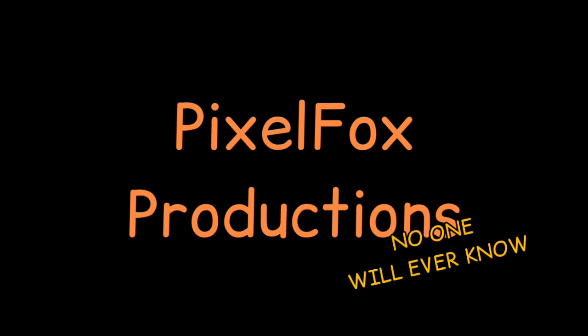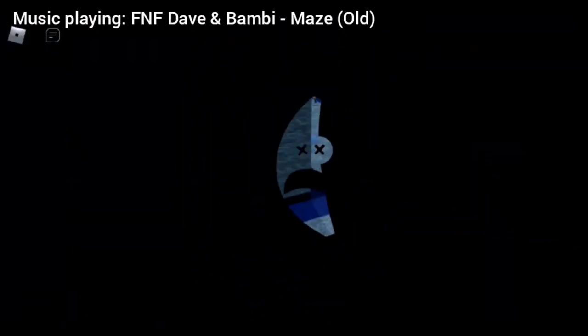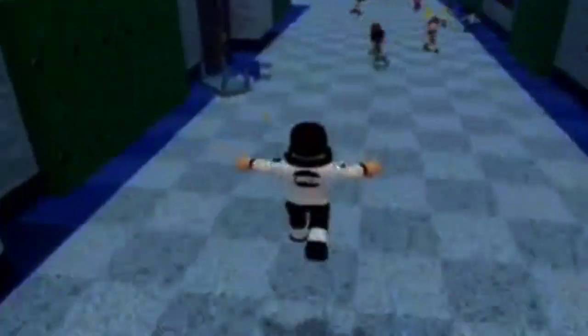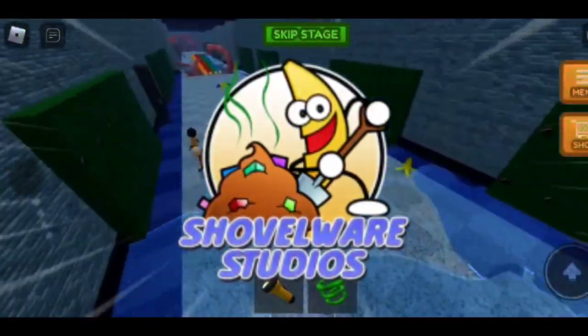Hello everyone! Welcome to a little bit of a different video. Does anyone remember Doubleware Studios and Roblox? If you don't, what the heck are you doing? Doubleware Studios is arguably the best group of hobby creators on Roblox.